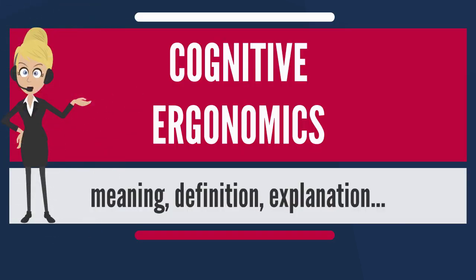Cognitive ergonomics, defined by the International Ergonomics Association, is concerned with mental processes such as perception, memory, reasoning, and motor response, as they affect interactions among humans and other elements of a system. The relevant topics include mental workload, decision-making, skill performance, human-computer interaction, human reliability, work stress, and training as these may relate to human system design.